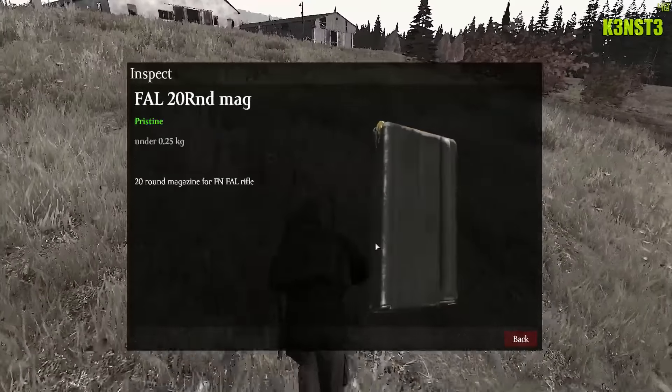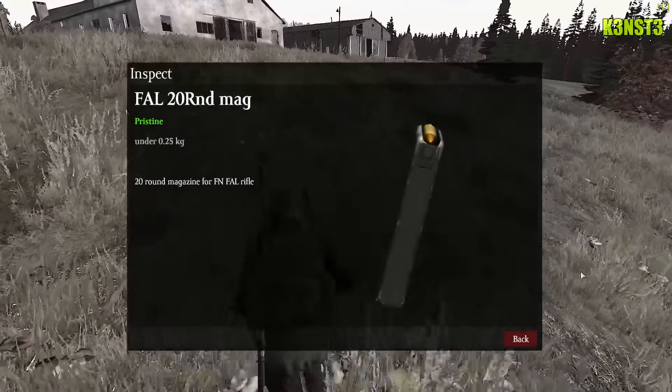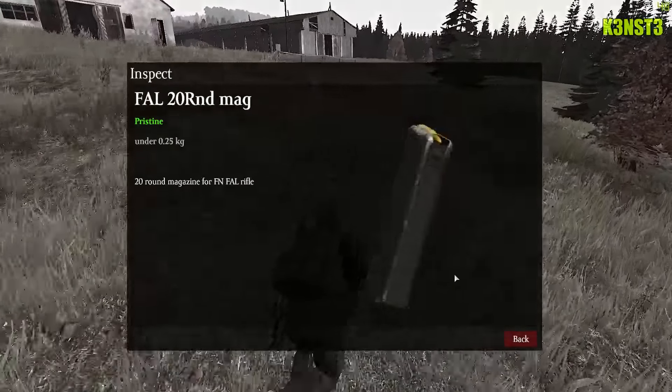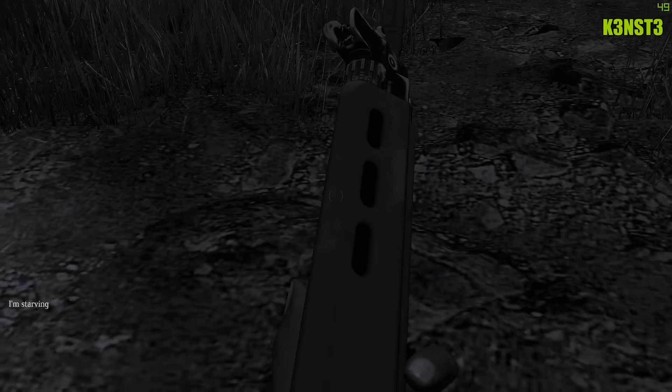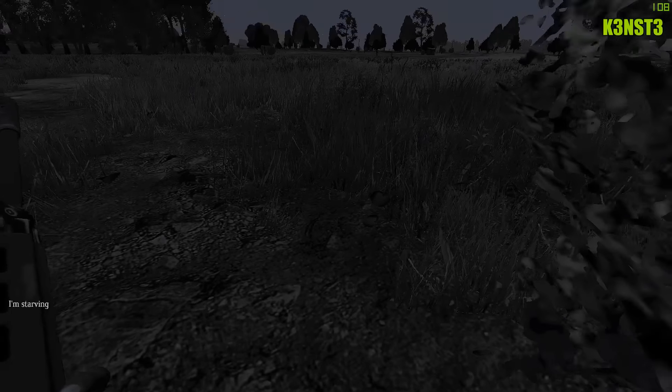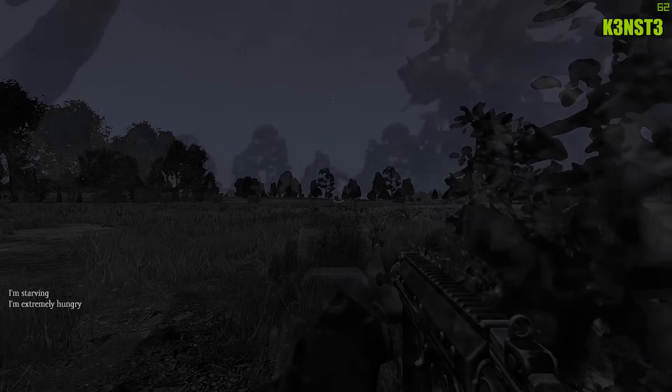The 20-round magazine and the weapon itself can only currently be found at the US choppers — the ones that are smoking. Now we're gonna get to use it here. It sounds amazing, one of the best sounding weapons in this game so far. Hope you enjoy it.